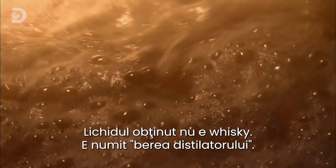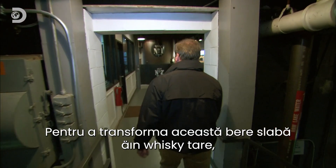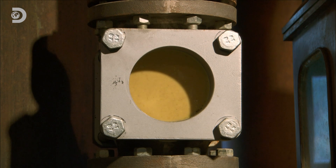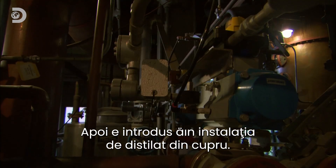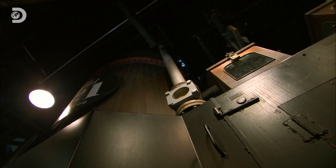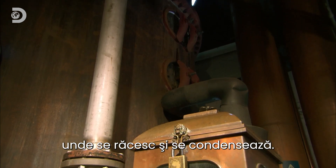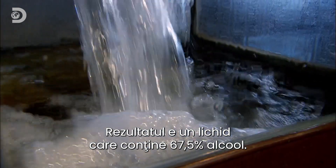The liquid that's left isn't whiskey — it's what they call distiller's beer. To turn this weak beer into a strong whiskey, they have to separate the alcohol from the water. The process starts by heating the beer to just below boiling point, then it goes into a copper still. When it reaches 78 degrees, the alcohol starts to evaporate — the water won't boil until the temperature reaches a hundred degrees. The alcohol vapor rises to the top of the still, where it's tapped off into a pipe, cools, and condenses back into a clear liquid. The end result is a liquid that's 67.5% pure alcohol.